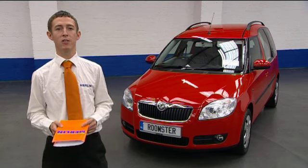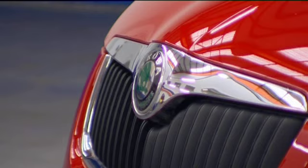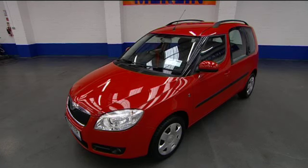The Roomster was manufactured in 2007 and comes in various different engine sizes, including this fantastically efficient 1.2 petrol.